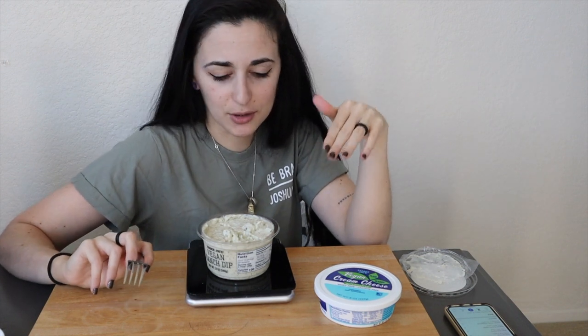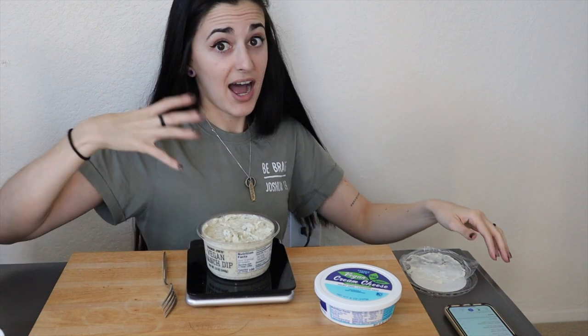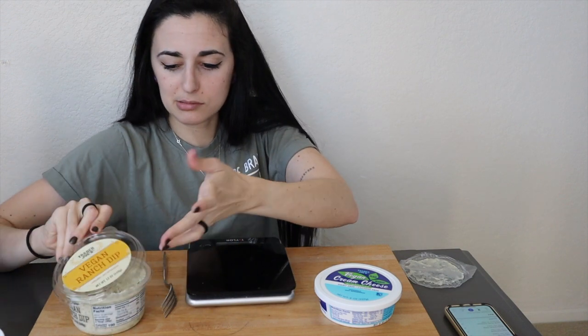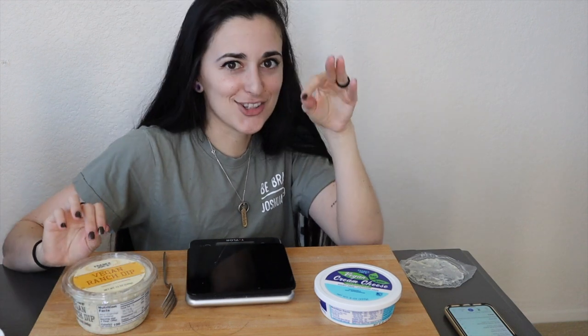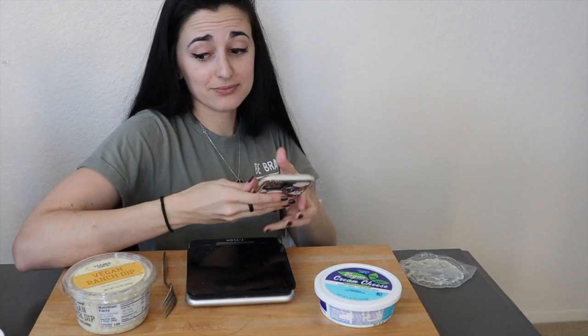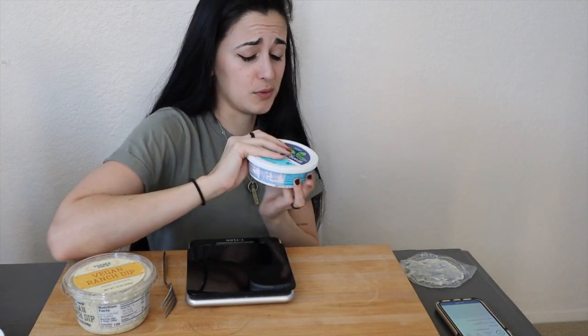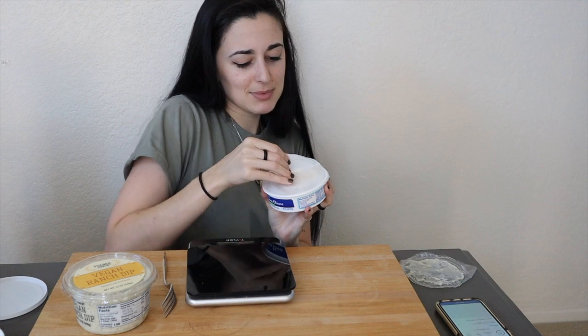It goes back and forth between a ranch flavor and coconut, which is odd but good. Obviously trying it alone is different — with vegetables you might not pick up on the coconut as much, but being made with coconut cream it is a strong flavor. If you don't like coconut I wouldn't really recommend it because you will taste it. But it does taste ranchy — really, really good. I can't wait to dip veggies in this, or maybe even tofu.